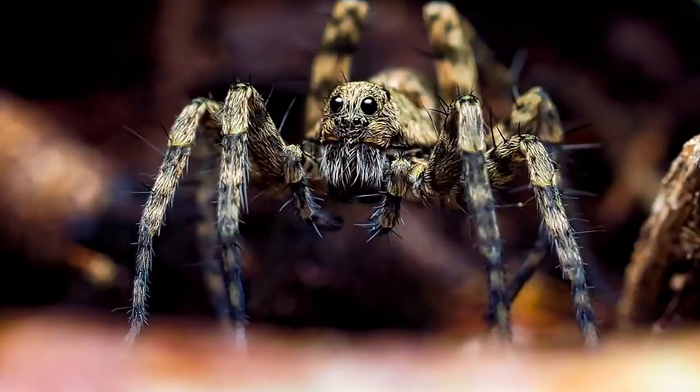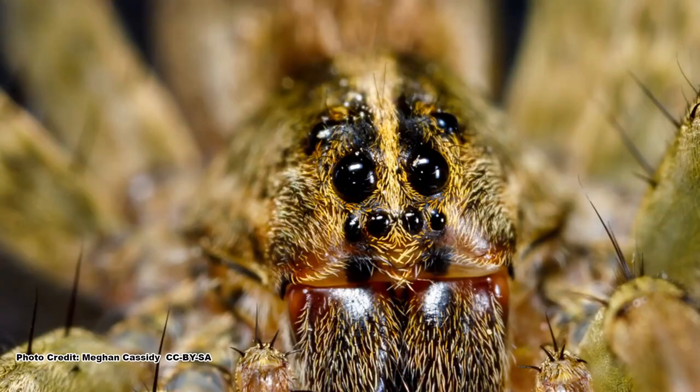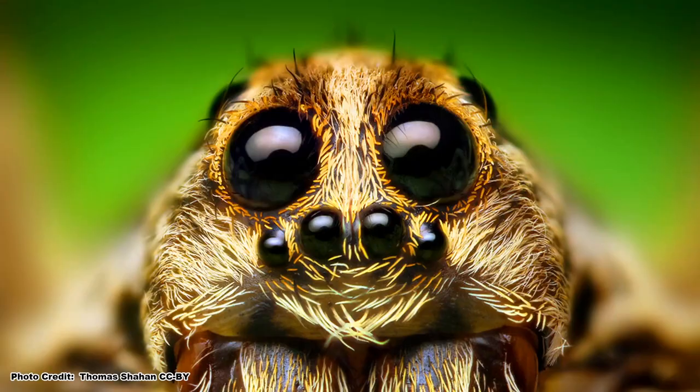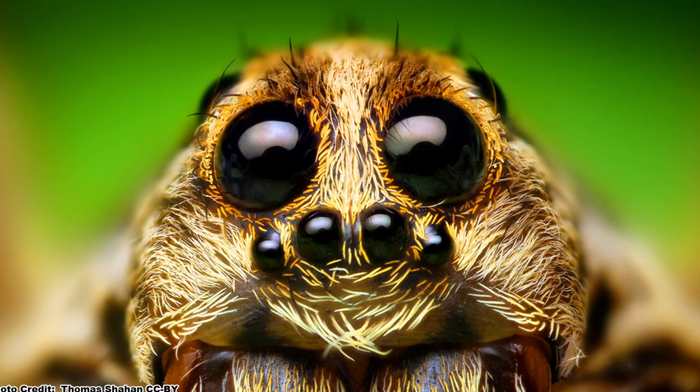As an active hunting species, wolf spiders have well-developed eyesight. They have a distinctive arrangement of eyes — eight total eyes in two horizontal rows, with the center two eyes of the top row facing forward and being far larger than the other eyes. A wolf spider always looks like it is staring straight into your soul.